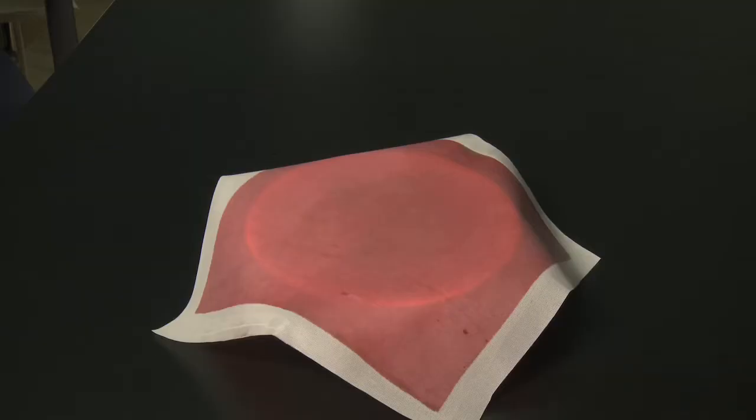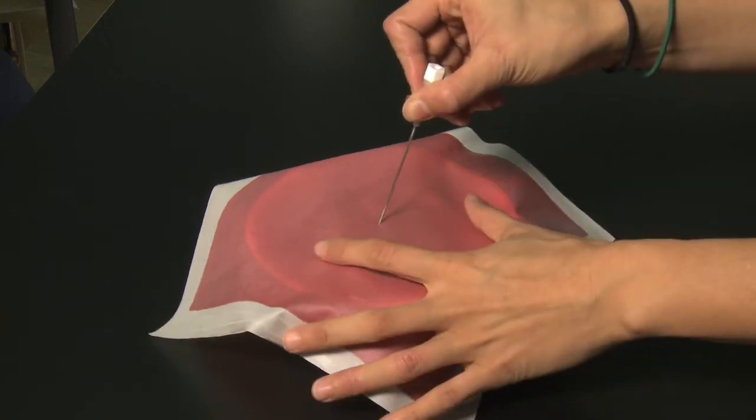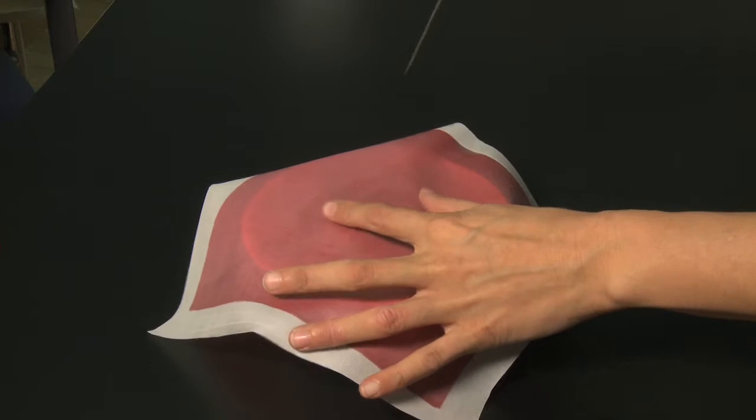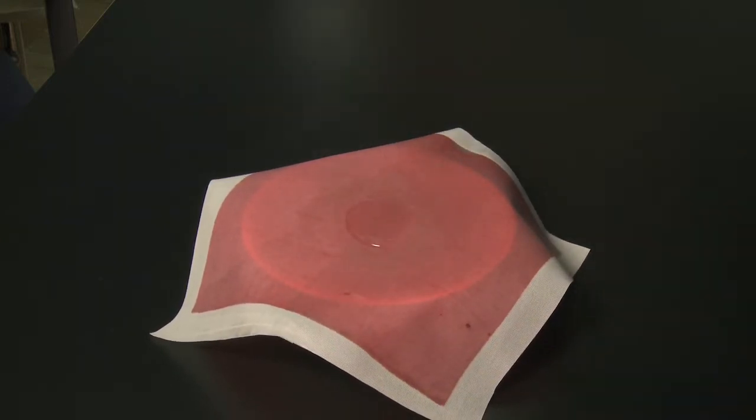A conventional mattress basically consists of a foam core with a waterproof cover on top. The waterproof cover may become degraded over time — it may be pierced through syringe needles — and there's a chance of cross infection between patients as new patients move through that bed space.